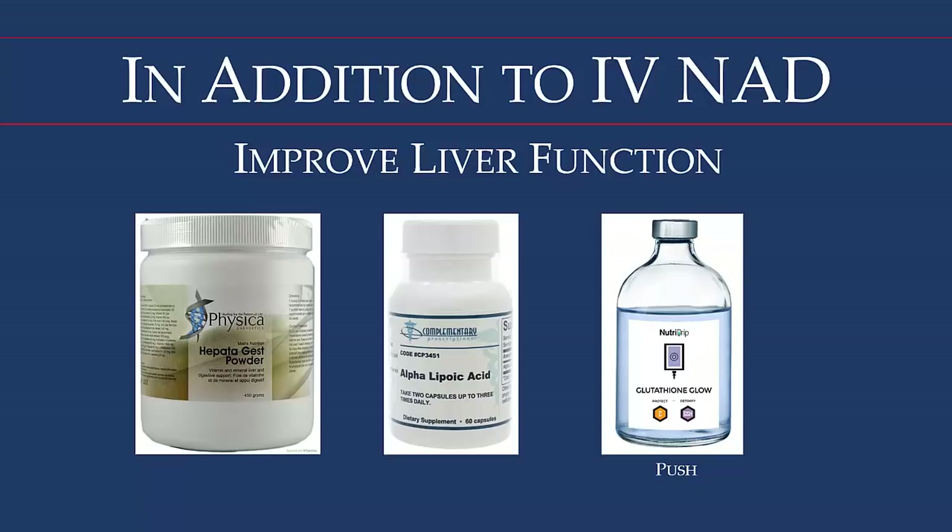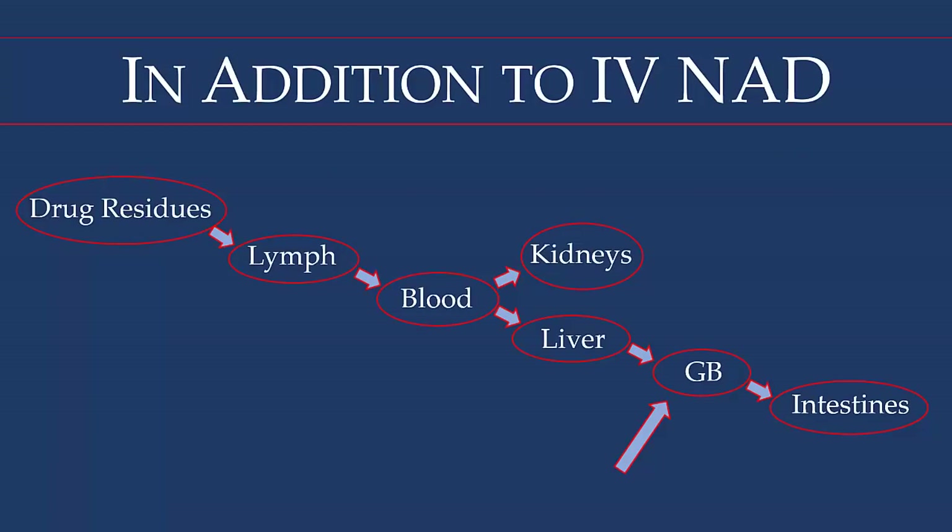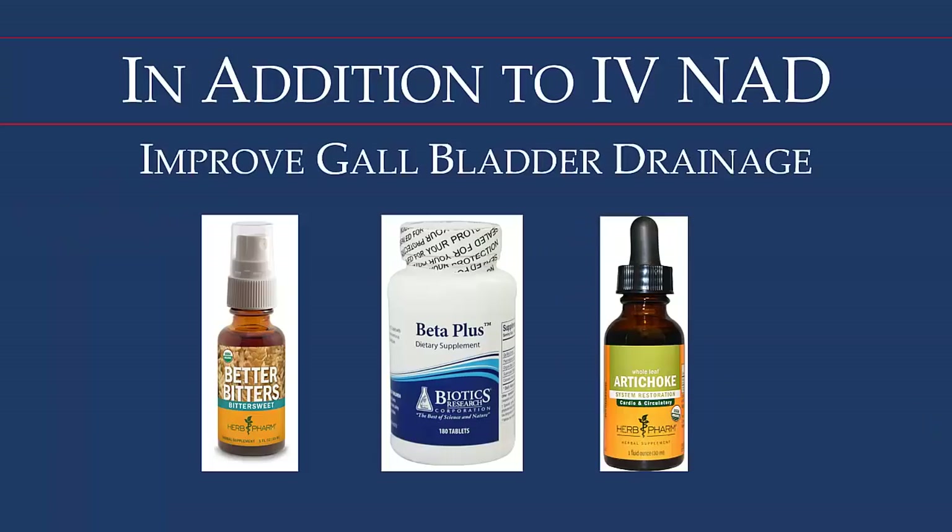As the liver detoxifies these drug residues from the blood, they enter the gallbladder, so it's really important to have good drainage there — which for many people is very sluggish. The old naturopathic formula bitters is used for that. Beta Plus contains bile salts plus a concentrated beet extract to emulsify the sludge often found in the gallbladder. Artichoke is also included, as it's a well-known herb for gallbladder support.